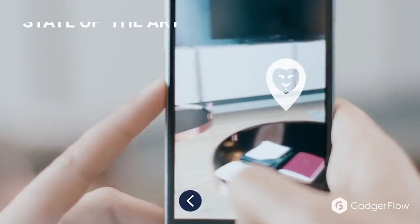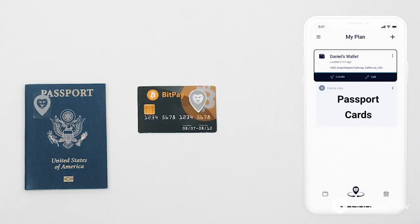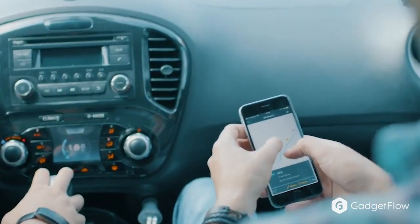It has real-time global GPS tracking and also has tracking tags so you can always find your valuables like a passport, your keys, or anything else you might lose.